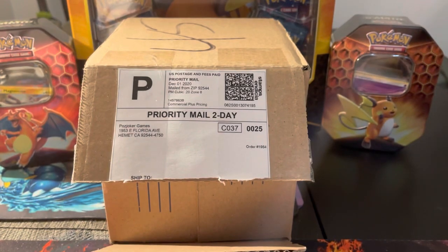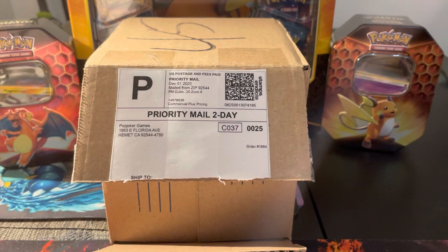What is going on, Pokemon community? It is PokeCollectorNYC here, back at it again. Today is actually going to be an awesome day. I have a vintage mystery box that I got from PazJoker Games. If you haven't heard of PazJoker Games, they are a great Pokemon seller out in California. I will put a link to their shop below. Thanks so much for coming on to the channel. Please consider subscribing, hitting that notification bell and smashing that like button — it really does go a long way.